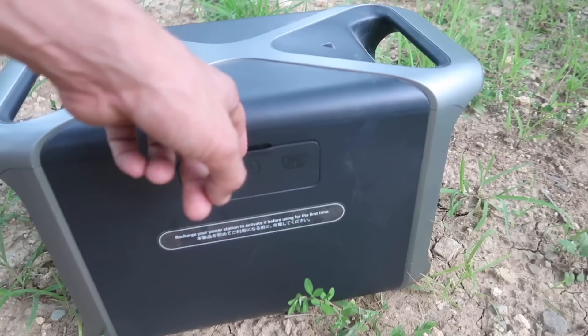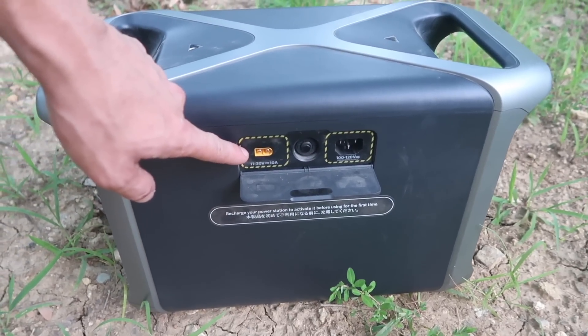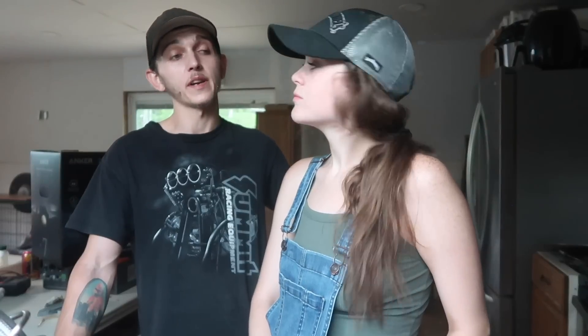Maybe your power needs aren't as large as ours — I'd highly encourage you to look into the Anker 521 and 535. These PowerHouses have the same long-lasting batteries at a smaller capacity, which might suit your needs. And if you're off-grid like us, or camping somewhere without AC outlets, you can still charge it via their solar panels, your own solar panels, or even plug it into your car.